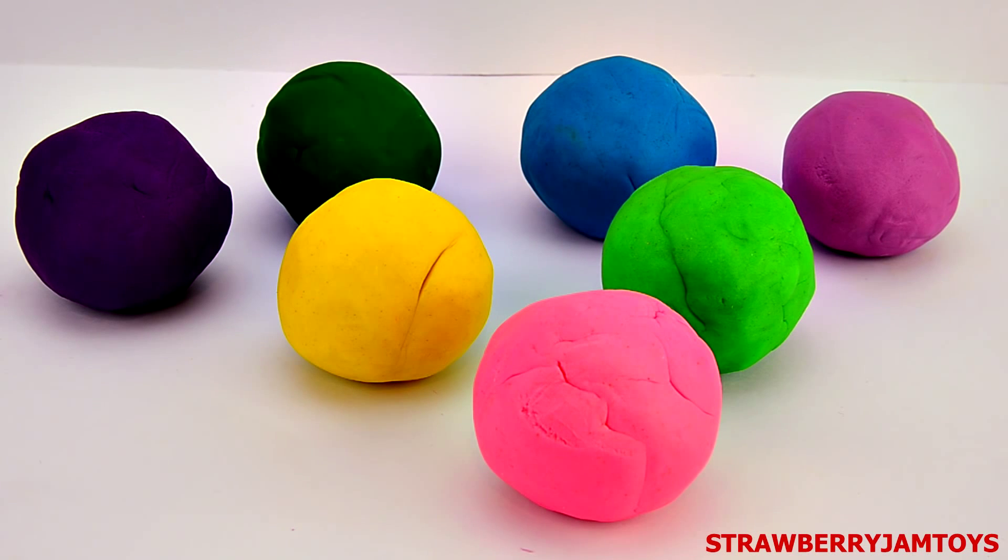Hi boys and girls. Welcome to our colourful Play-Doh Surprise Eggs. Let's crack them open and find out what's inside them.